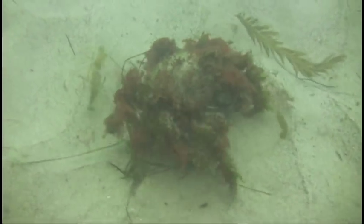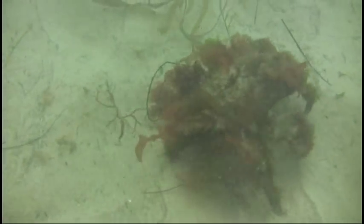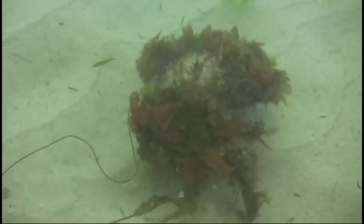When sheep crabs are young, they use bits of seaweed, kelp, and other things — as this one has — to disguise themselves. As you can see, it's a very effective disguise, and unless it's moving, it's hard to tell that it's alive.